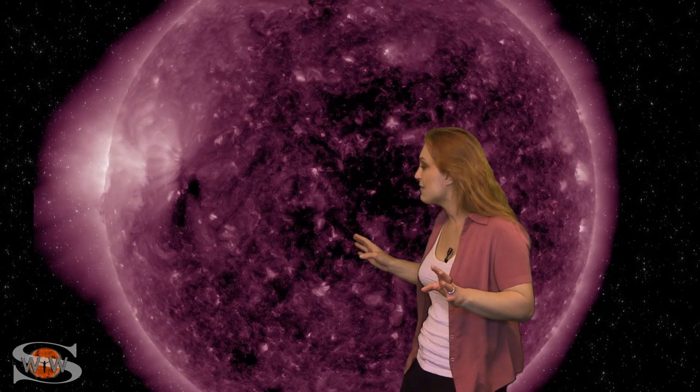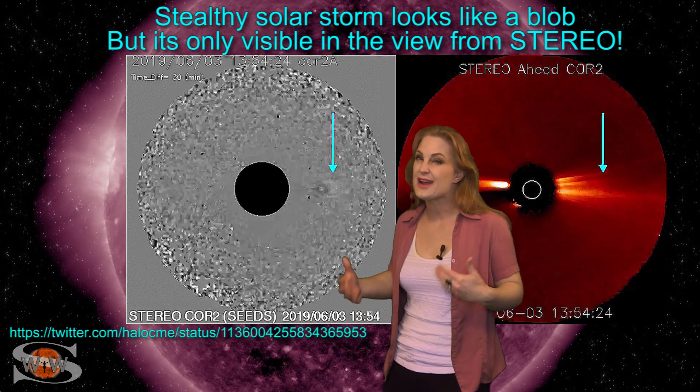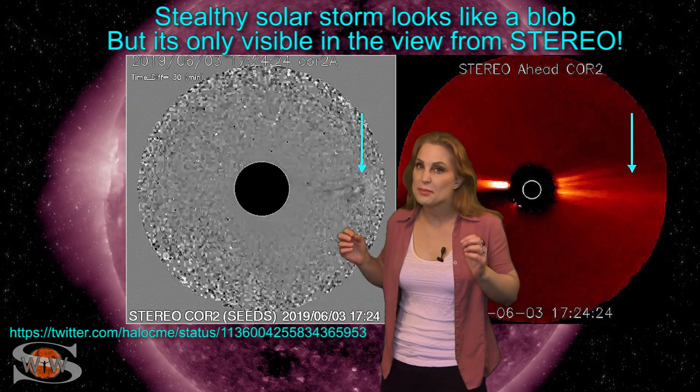These regions aren't the powerhouses that we had the last time we saw them, so they're not firing off constant solar storms. But they have managed to launch what looks to be a stealthy solar storm at Earth. It's moving awfully slowly, so it may not give us all that much. But between that launch and the coronal holes straddling this region and the fast wind we expect from them, it's sure going to be a bumpy ride over this next week as these regions continue to rotate across the Earth-facing disk.